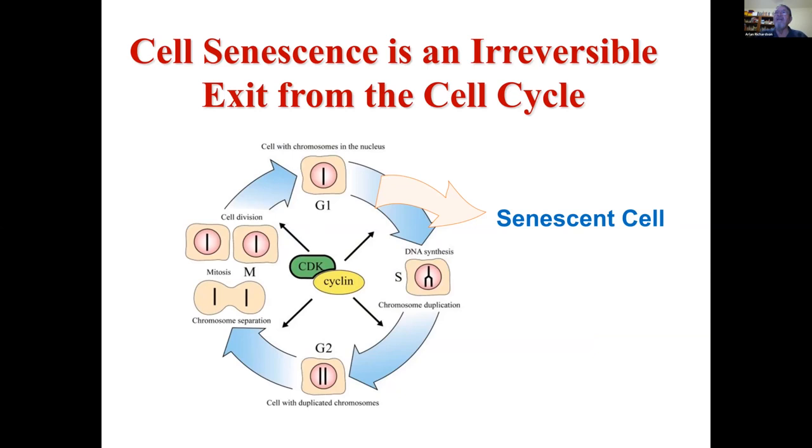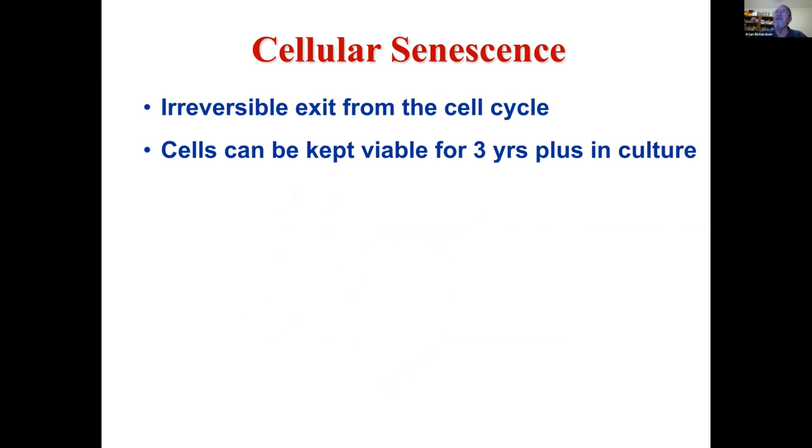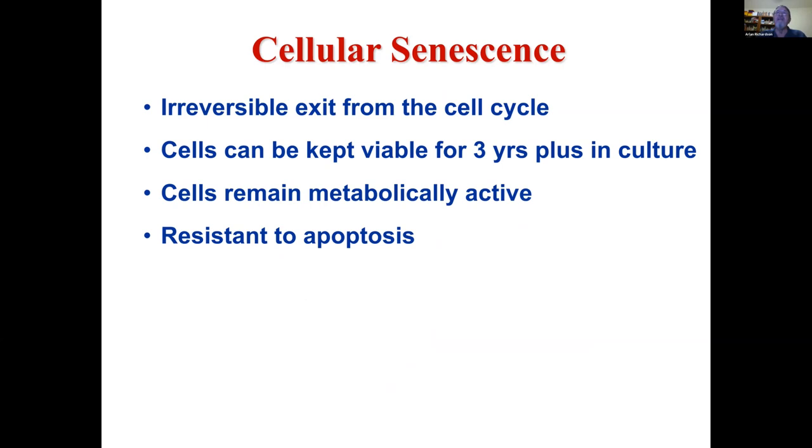This exit from the cell cycle prevents them from dividing, but they are viable for years and years after that — they essentially don't die. The term senescence is a little misleading because you might think the cells are getting older and dying, but it basically means they stop dividing. Initially it was thought this was a feature of dividing cells with no relationship to post-mitotic cells. We now think that cell senescence can occur in post-mitotic cells as well. The cells remain metabolically active, but their metabolism changes.